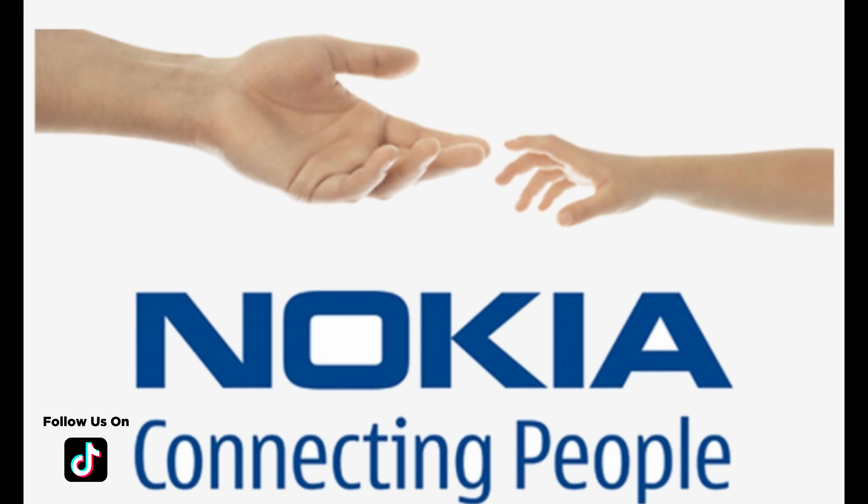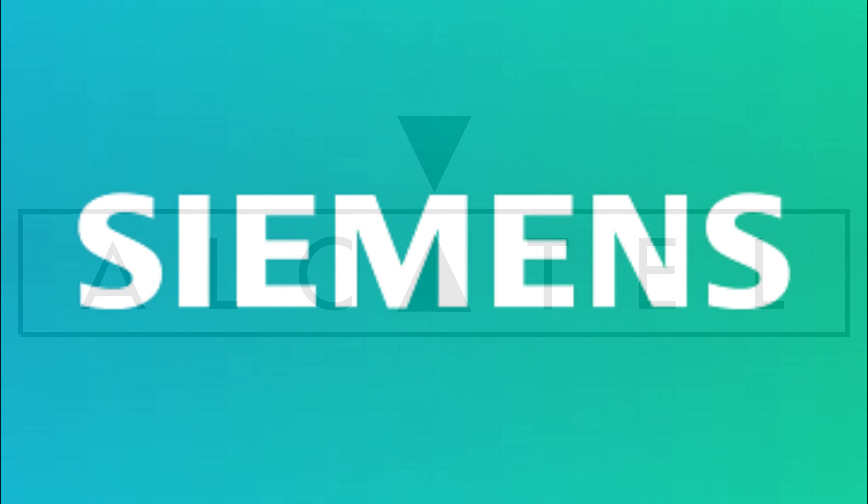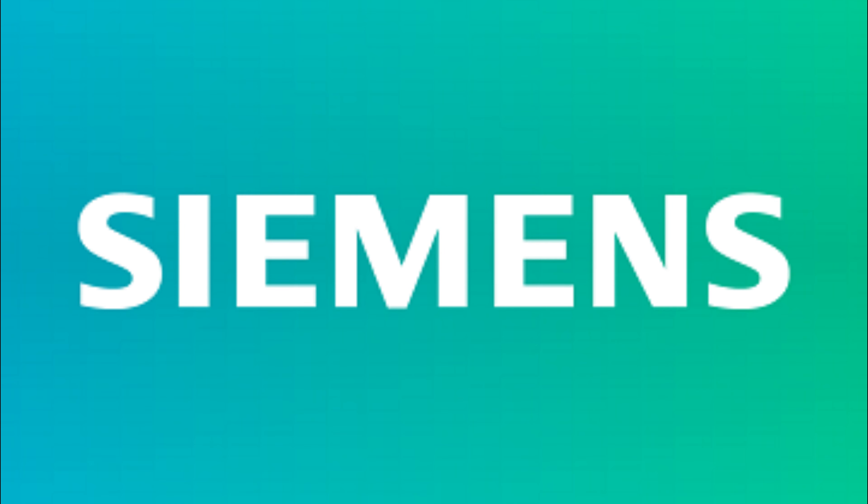From the Nokia 3310 to the Alcatel 311, Siemens, HTC, Samsung, and more, we'll be showcasing the unique features and quirks of each device.